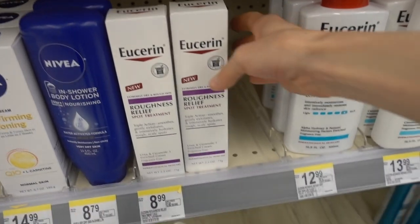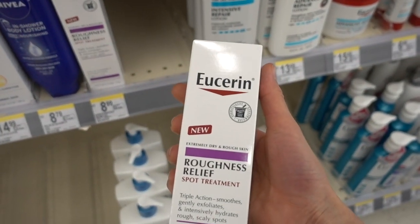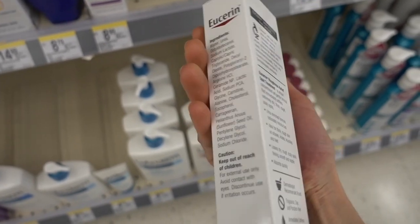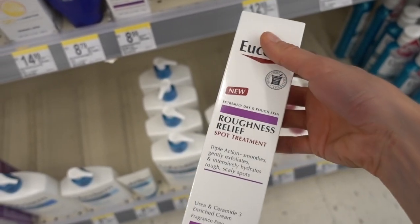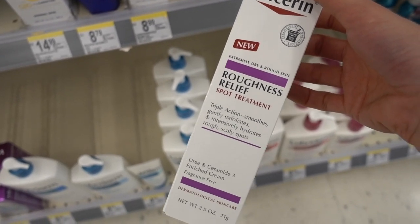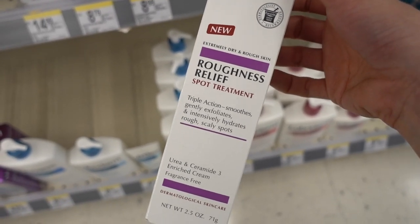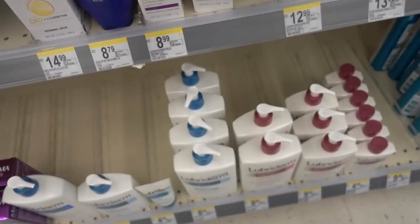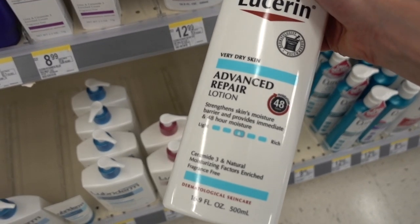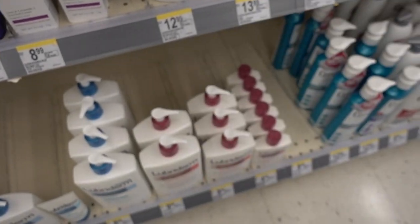You guys, this is an awesome product - the Urea and Lactic Acid Roughness Relief Spot Treatment. It's got urea and lactic acid in it, which is fantastic if you have dark discolored elbows and knees or keratosis pilaris on the body. Don't put it on your face though - it's too tough for your face. I love this one, I think I'm going to get it.